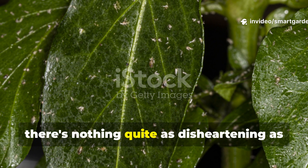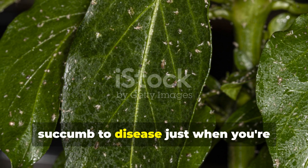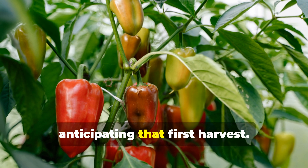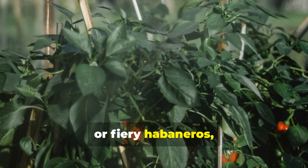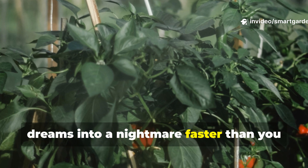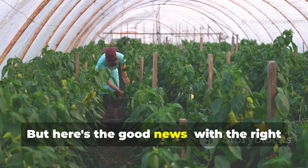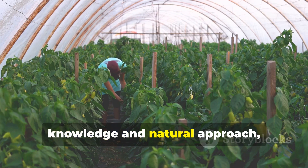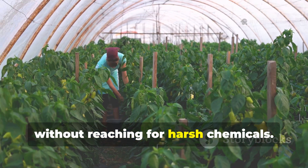Fellow gardeners, there's nothing quite as disheartening as watching your beautiful pepper plants succumb to disease just when you're anticipating that first harvest. Whether you're growing sweet bell peppers or fiery habaneros, fungal diseases can turn your garden dreams into a nightmare faster than you can say blossom end rot. But here's the good news: with the right knowledge and natural approach, you can protect your pepper plants without reaching for harsh chemicals.